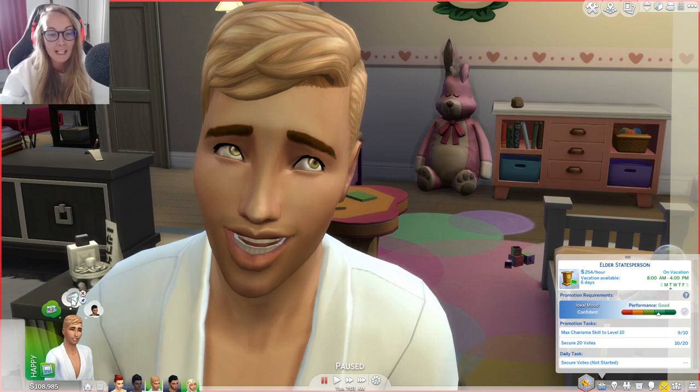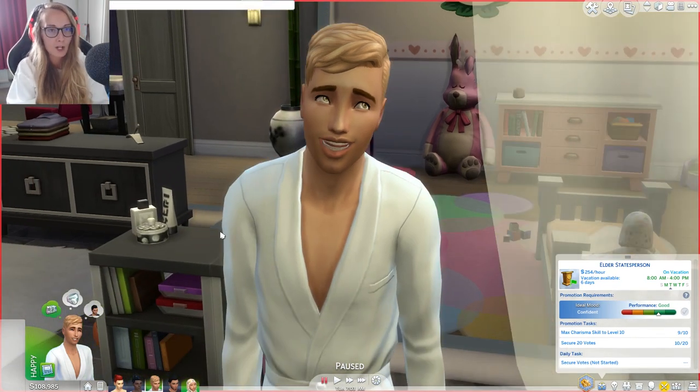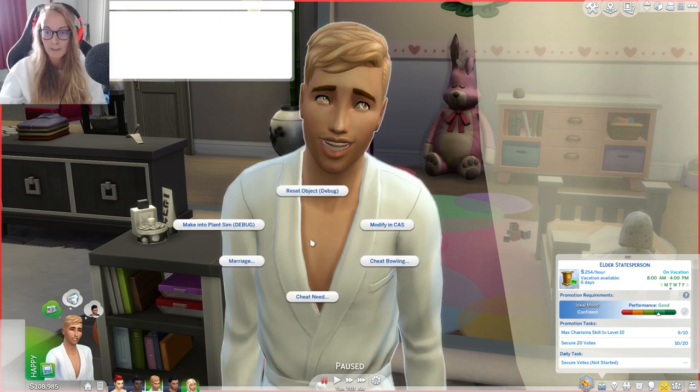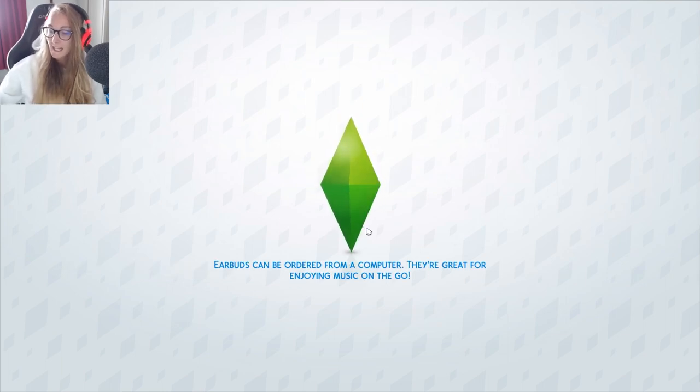These two will be getting married, but first I actually want to make sure that everyone's outfits are okay for a wedding. So testing sheets on, and I'm gonna shift-click Harvey and modify in Create-a-Sim just because I want people to be kind of matching.